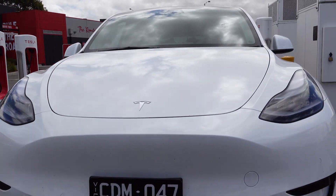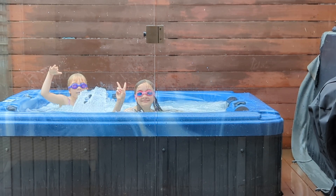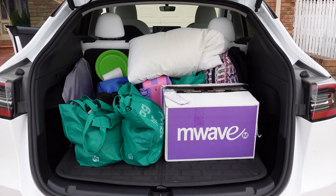Road trip time and today we're doing the Tesla Model Y. This video is going to be a bit of a demonstration as to its range and efficiency and what it's like using a Tesla for a road trip. I've got my kids in the back, we're all packed and ready to go.